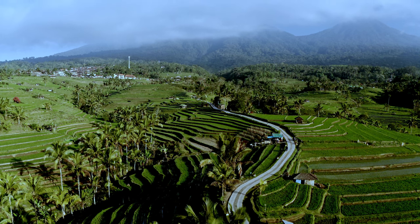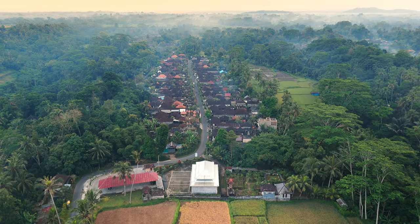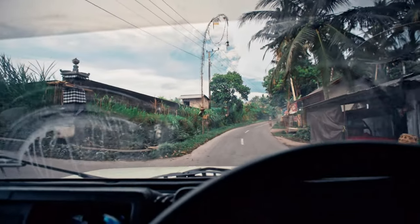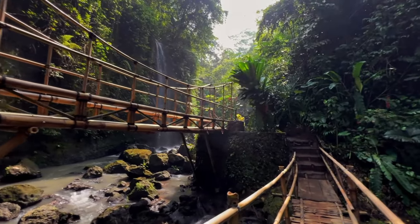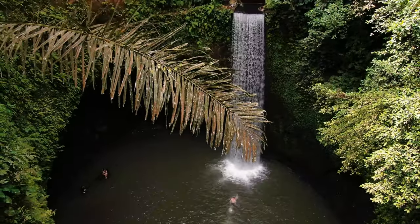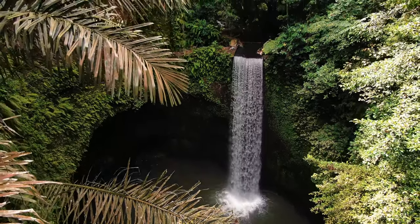The drive itself is part of the adventure, taking you through picturesque rice fields and quiet countryside roads. Most of the route is well-paved and easy to follow, but as you get closer, you might find the roads becoming narrower — nothing too tricky, but something to be aware of. Once you arrive, you'll find parking near the entrance. From there, it's a short walk through a lush jungle trail. You'll cross charming little bridges and pass by streams, all building up to the reveal of the breathtaking waterfall ahead. It's a serene and scenic journey that's absolutely worth the effort.